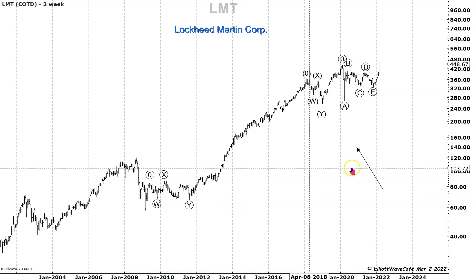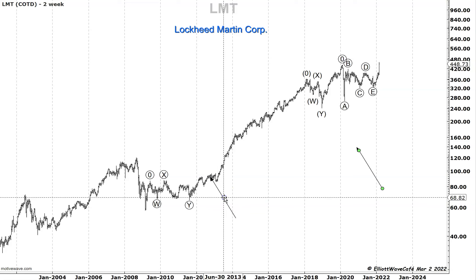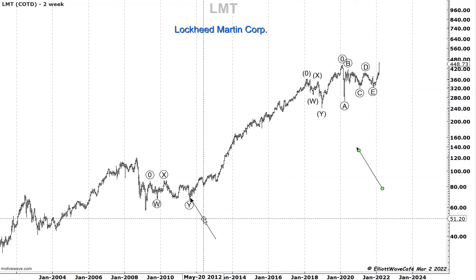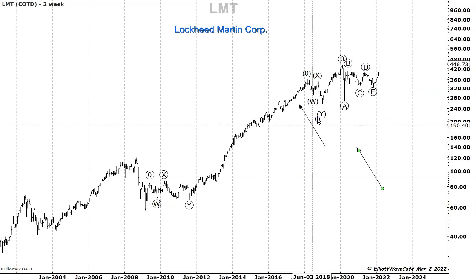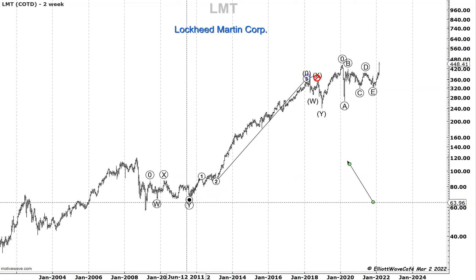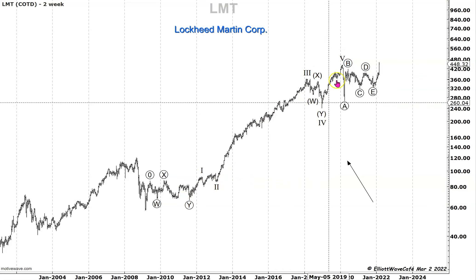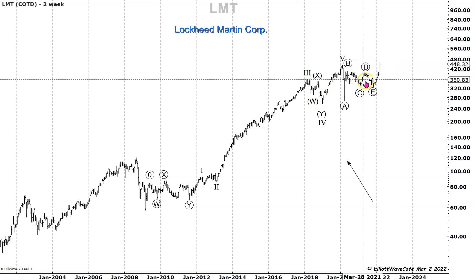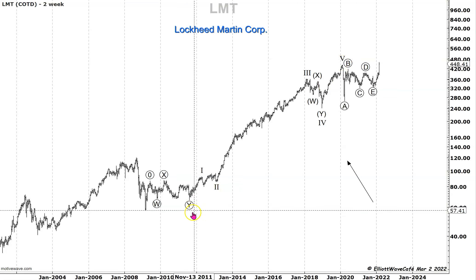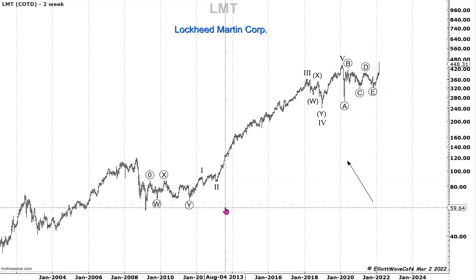Now how can we make sense of this? We have another correction right there, and it looks like this correction matches the correction back there. So I'm going to consider that the move started back here and finished all the way up there. I'll count this as an impulse in wave one, up in A, up in B, down in C — that's a running flat. One, two, that's a three, four, and five. So we've created a five-wave move. Now, if this triangle is a fourth wave, I have a third wave move in a completed sequence — that's a two and that's a fourth wave, with a nice guideline of alternation.